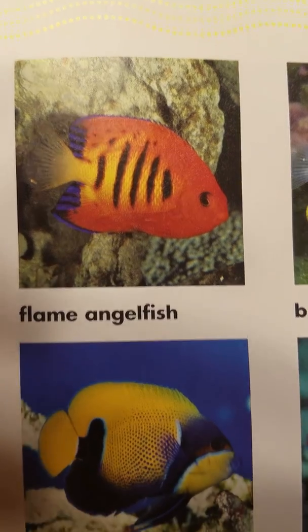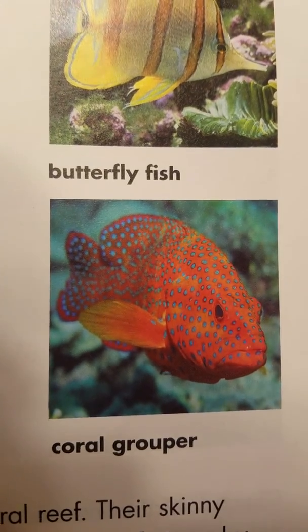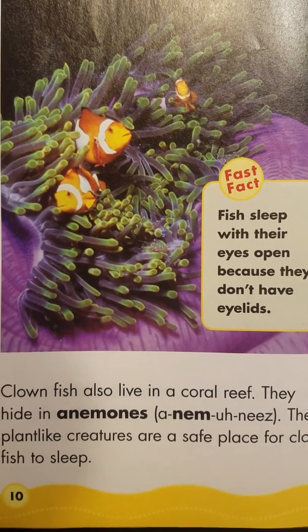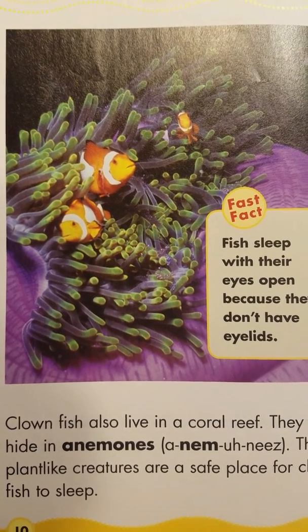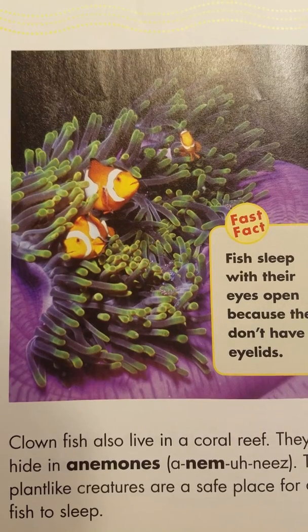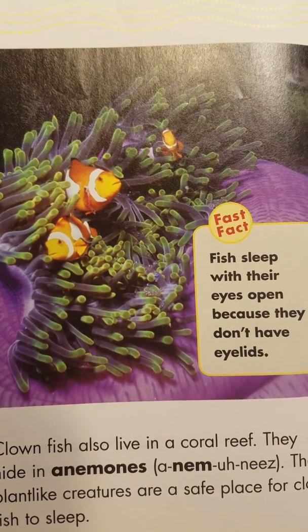The flame angelfish. Majestic angelfish. These plant-like creatures are a safe place for clownfish to sleep. Fish sleep with their eyes open because they don't have any eyelids.